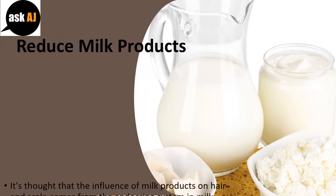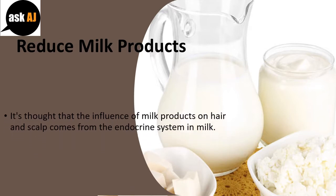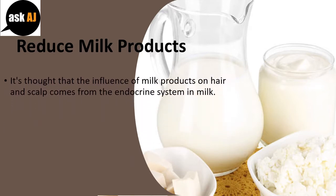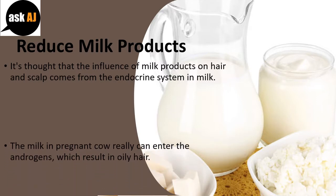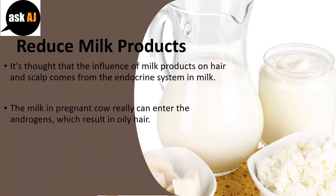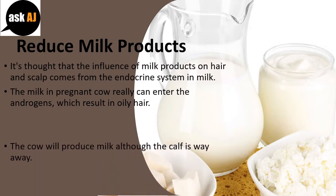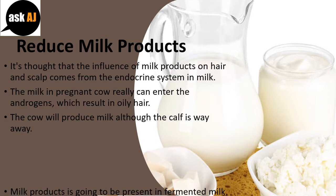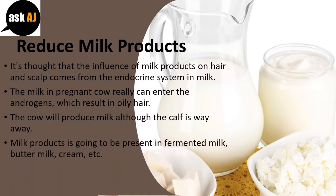Reduce Milk Products. It's thought that the influence of milk products on hair and scalp comes from the endocrine system in milk. The milk in a pregnant cow can enter the androgens, which result in oily hair. The cow will produce milk although the calf is far away. Milk products will be present in fermented milk, buttermilk, cream, etc.